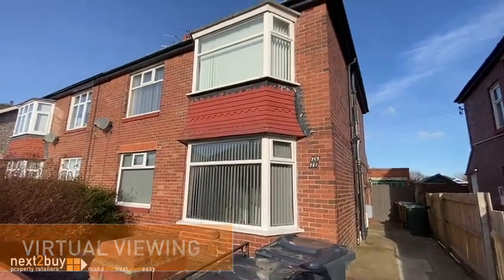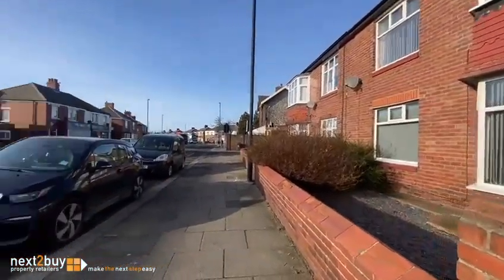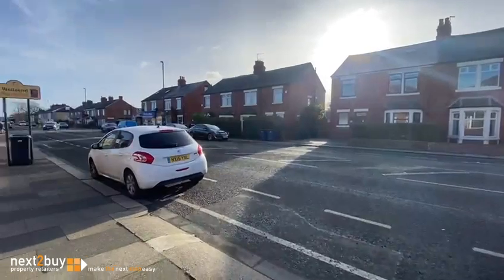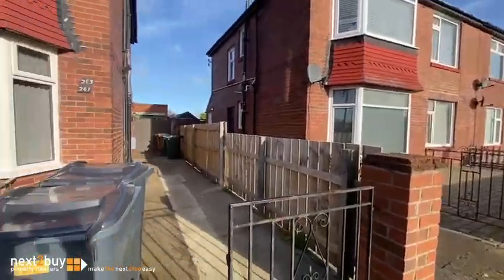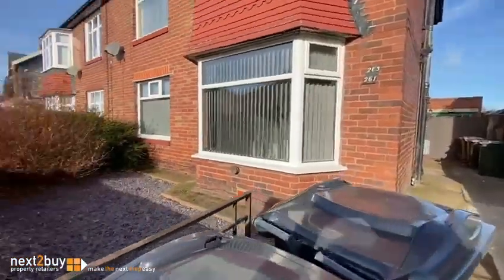We're on High Street West where we've got a two-bedroom ground floor flat for sale with no onward chain. Let's go in and give you a quick tour around the flat.